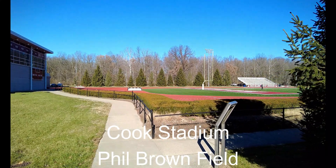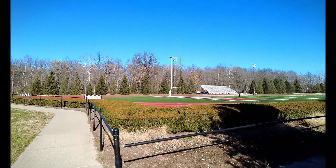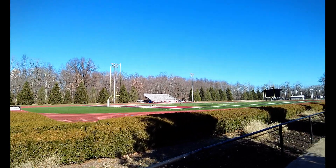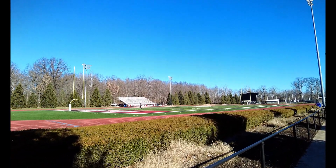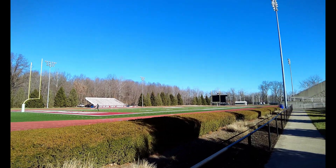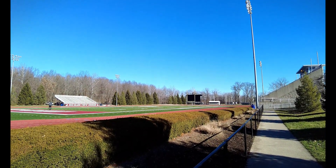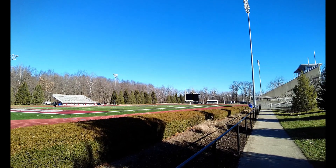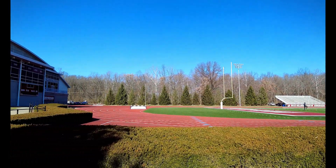Cook Stadium is the home of the Fightin' Engineers football team. It offers a beautiful venue for NCAA Division III football games. The stadium seats over 2,500 fans and provides an exciting atmosphere for every game. In 2010, Cook Stadium received a new surface ensuring that the field remains in top condition for each new football season.